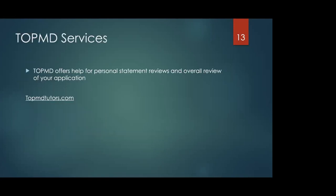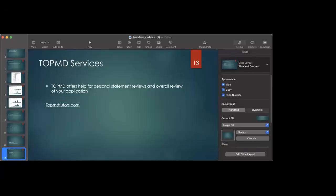As for our services at TopMD — we offer personal statement review, editing, and tips. We can review your ERAS application and provide advice on how to address anything that looks poorly, like grades, and give you talking points. We also provide personalized residency advice and tutor for Step 1, Step 2, and Step 3. If that's something you're interested in, please feel free to reach out. That's all I have for you guys — do you have any questions?